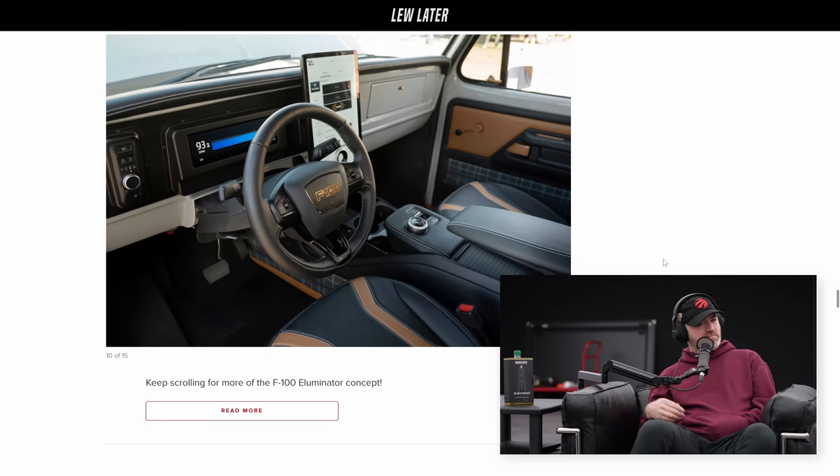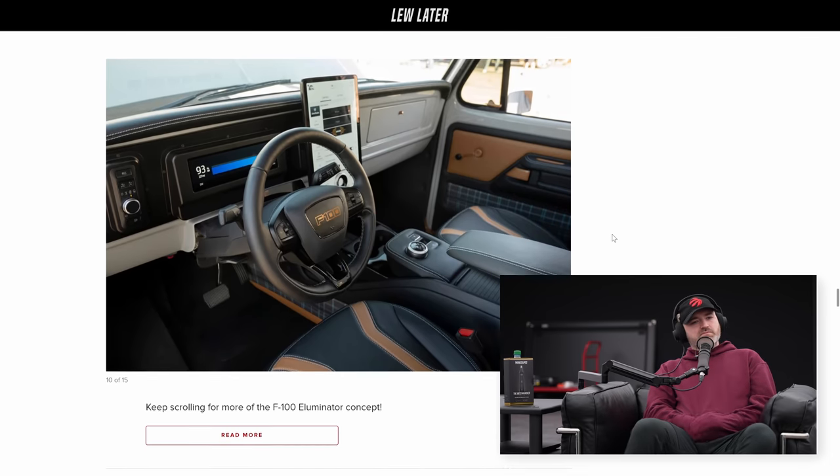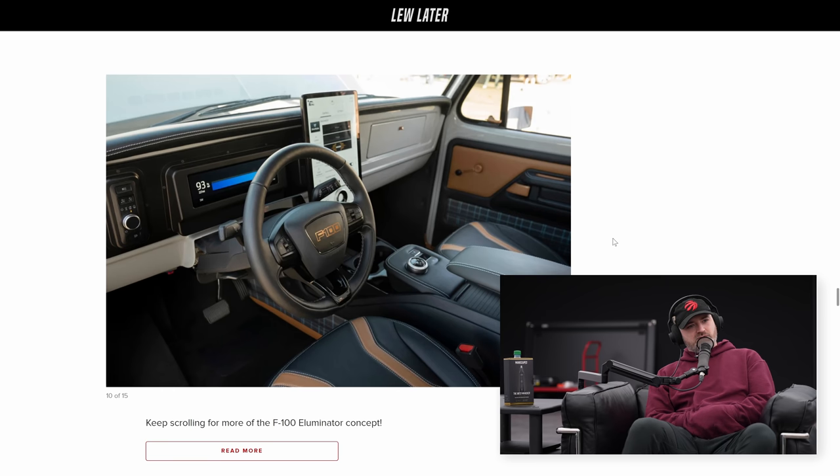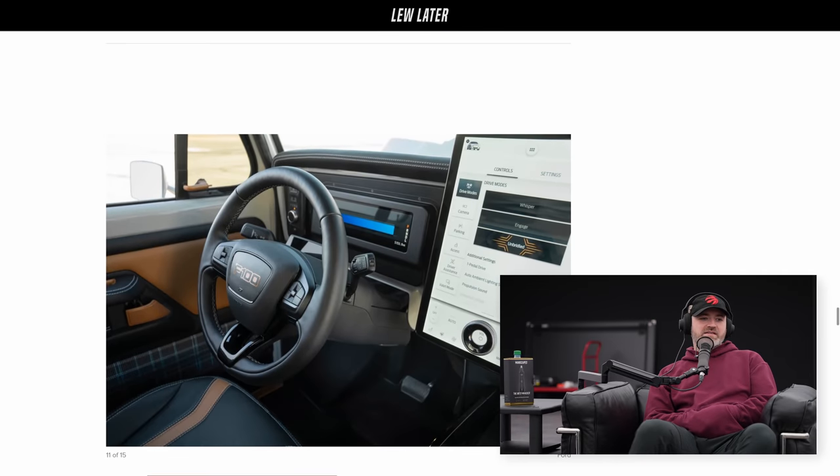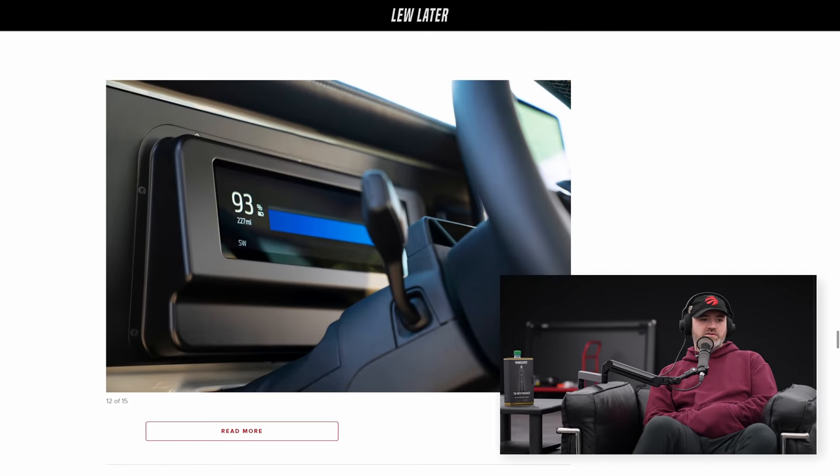It's nice how they kept the interior not overly sleek — having the DNA of the exterior carry through as well. They modernized the interior without it being overwhelming. It does have the Mach-E touchscreen, and the seats and steering wheel are obviously updated. But it's not overdone or over the top — it still has some plaid patterns on the side. I'm into it, man. Myself and the rest of the internet are into it, so Ford is doing something right.